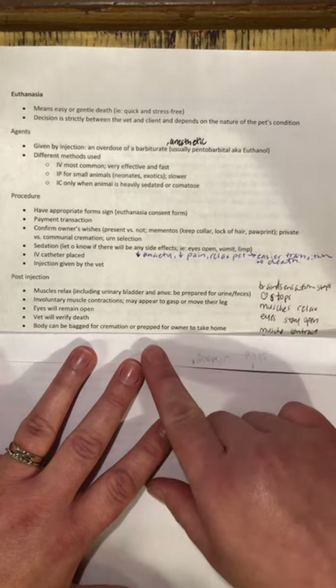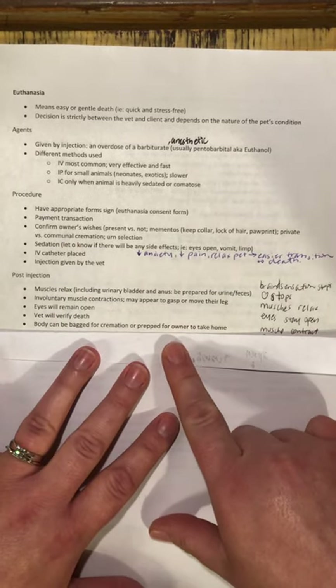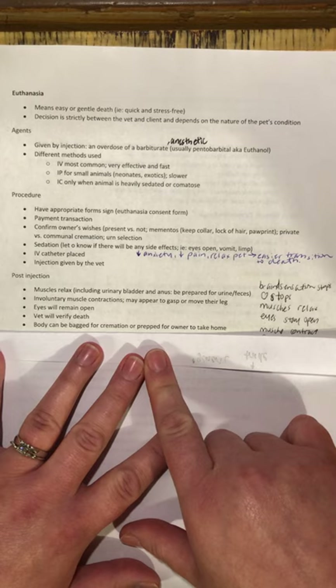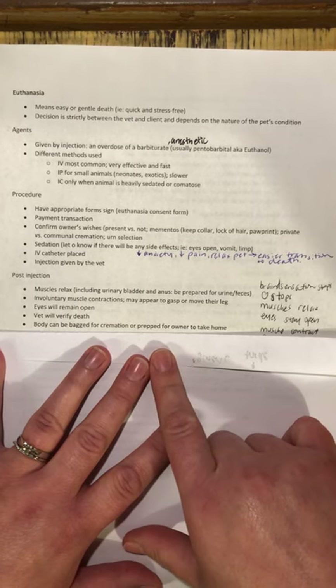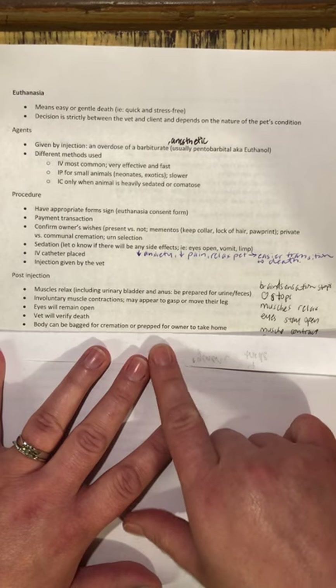The owners do have another option — we talked earlier about private versus communal cremation. Owners could opt to take the body home with them, typically because they want to bury the animal. I let owners know that it is illegal to bury a body within the city of Winnipeg. If they have a cabin or property outside the city, that's fine, but inside the city it is illegal. That said, I don't ask them where they're intending to bury — I just give them that information.